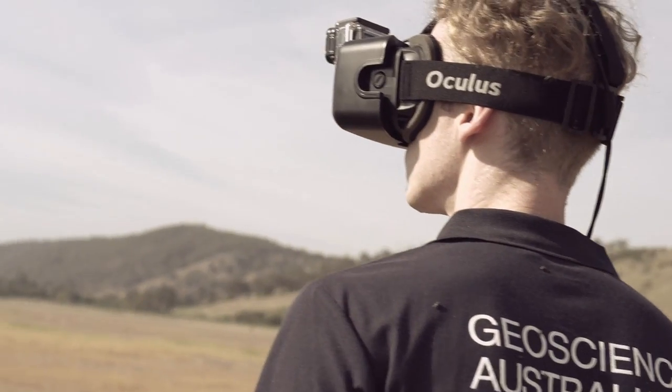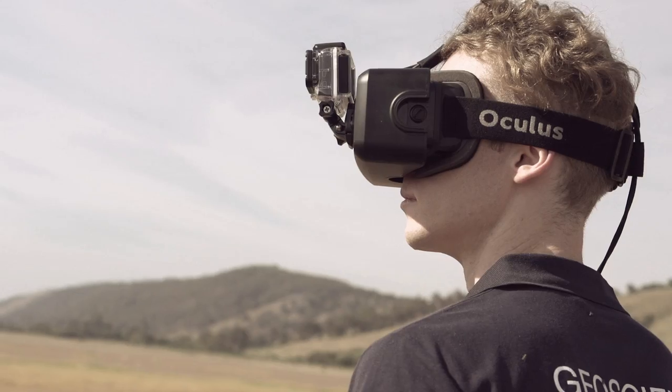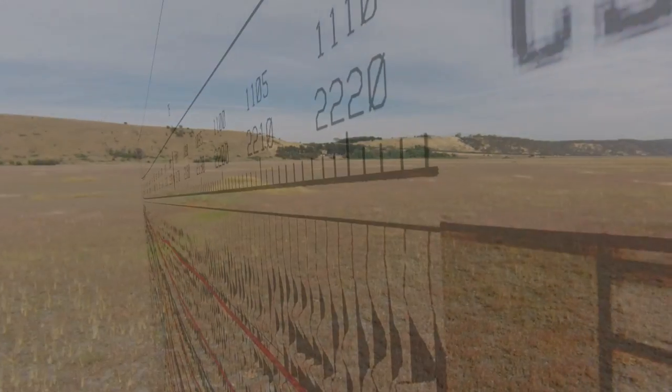To capture this demonstration video, we attached a point of view camera to the front of the headset and then recorded the video footage and the head rotation data. We then rendered the different data sets out as animations and composited them over the top of the live action footage.